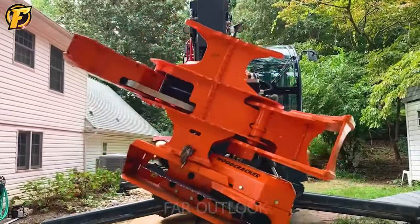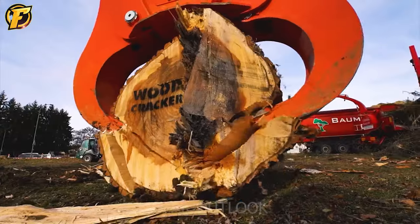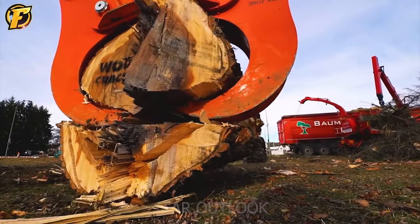A modern slurry pump is a mechanical device for pumping, transporting, and handling livestock manure and other organic waste.